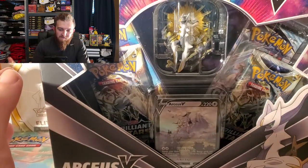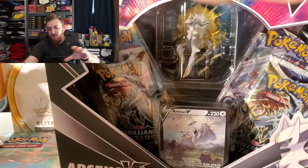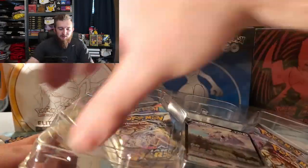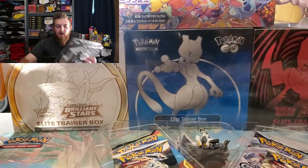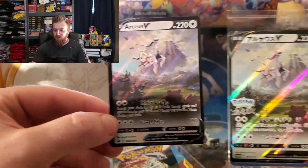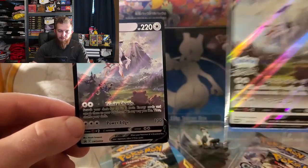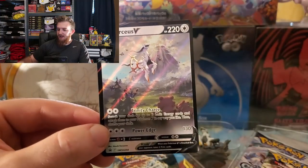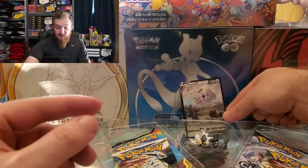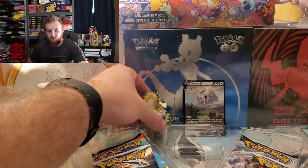We're also opening the Arceus V Figure Collection with this very cool promo card. The Arceus V is very similar to - it is the Arceus V Japanese version for Pokemon Legends Arceus. That came with Pokemon Legends Arceus or was just a promo release for that in Japan. I grabbed a few of those on eBay. This is a very nice figure of Arceus right here - very very cool.